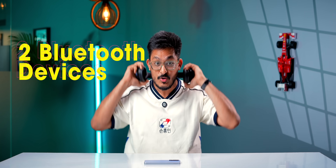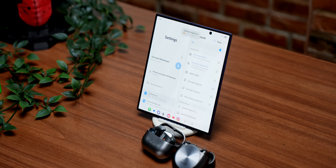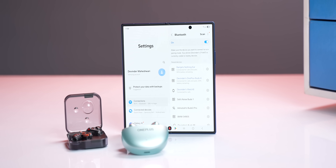As the name suggests, this feature lets you play the same audio on two Bluetooth devices simultaneously. All you have to do is connect both Bluetooth speakers or TWS to your phone, play the movie or song you like, and just tap here — and that's it. It's actually useful for couples and friends with similar music tastes, and the best part is that it works with any Bluetooth speaker or TWS. They don't have to be from Samsung, unlike iPhones.